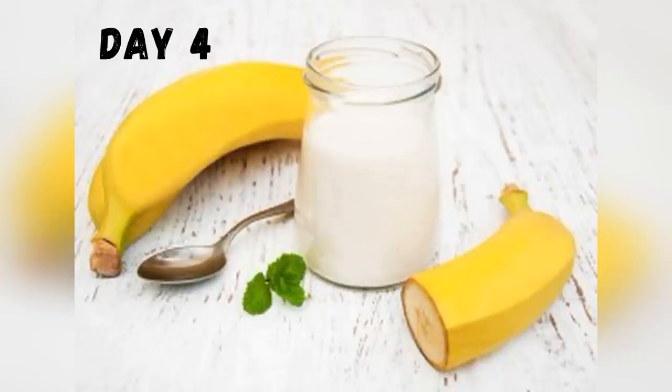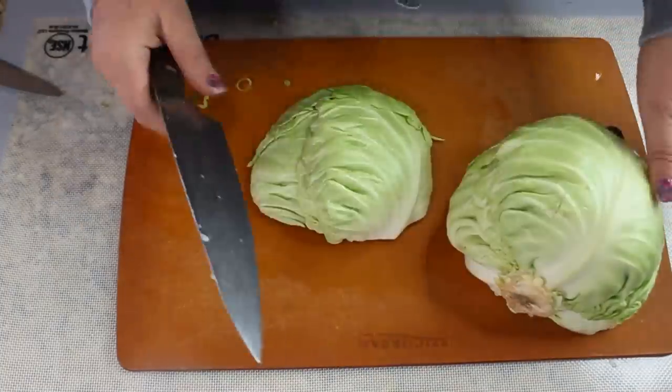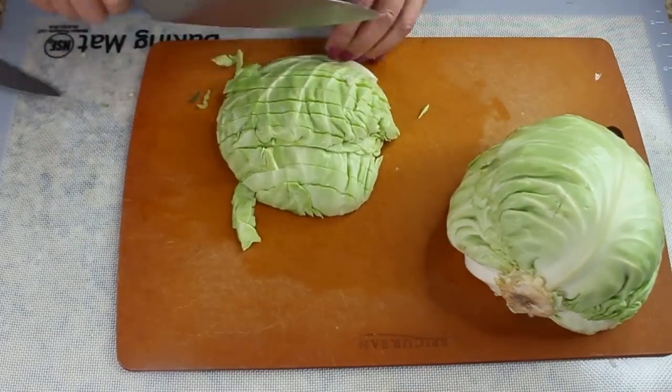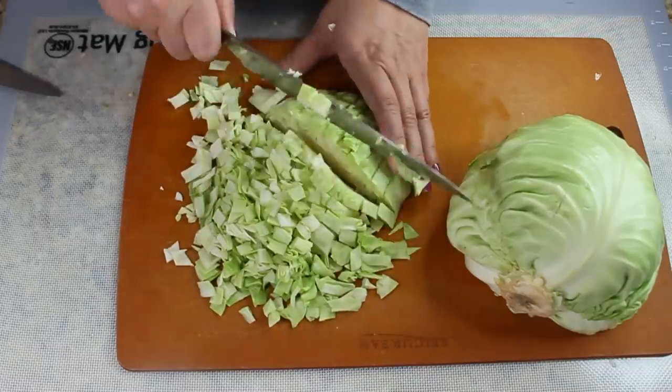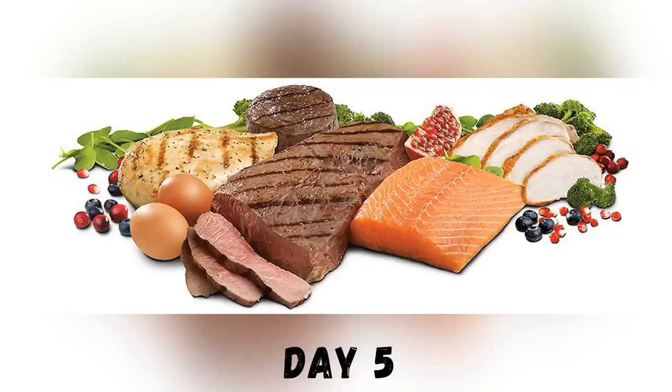On day four, you can finally eat bananas! Have at least six bananas that day and at least four glasses of skim milk. If you don't like skim milk, you can substitute non-fat yogurt. And eat your soup — at least three servings that day.